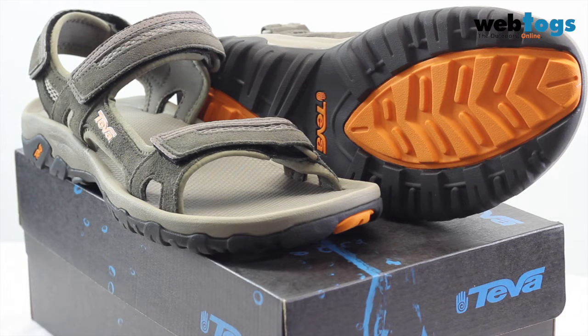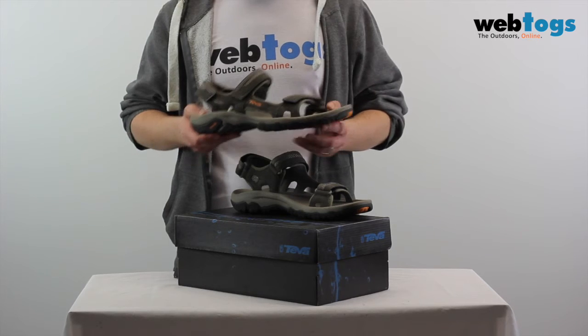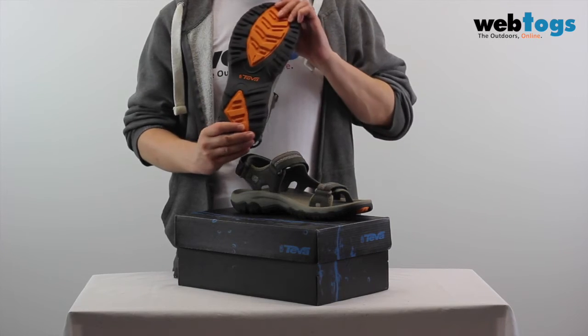The Teva Hudson men's sandals are a rugged, reliable and comfortable all-rounder. Ideal for multi-sport performance, they feature three points of adjustment for superior comfort and a durable rubber outsole that delivers unrelenting grip.